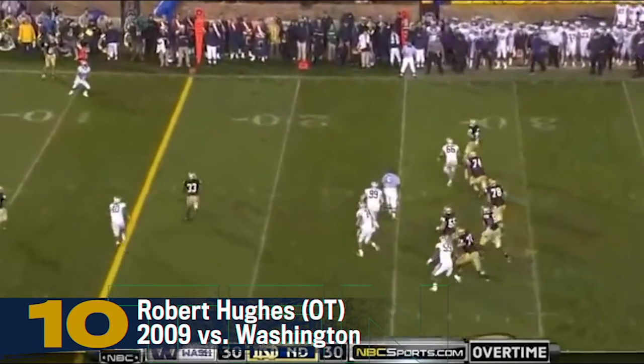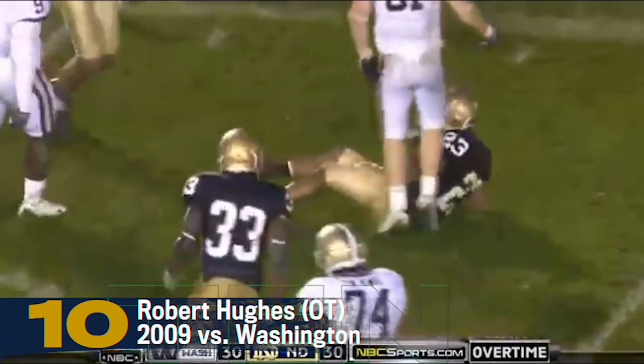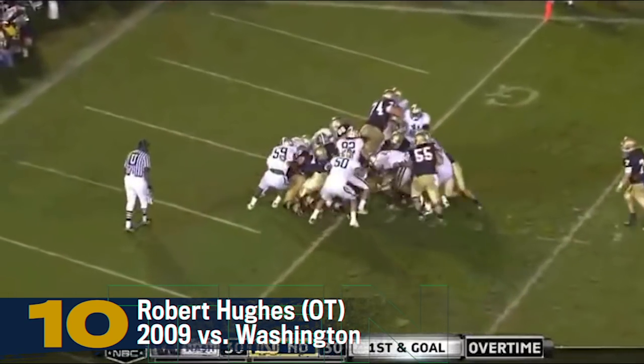Scrambling to his right, loads and fires to Tate. Golden. Tate airborne to the three-yard line. Tight formation, Hughes straight ahead for the touchdown.